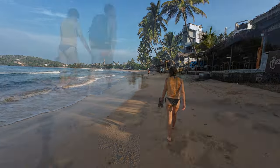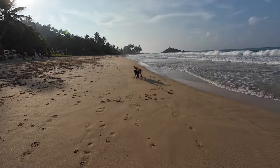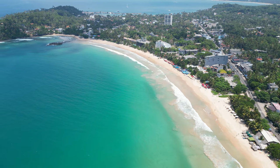Mirissa beach is located next to Parrot Rock and is one of the longest beaches in the area. It is perfect to chill at, but we especially enjoyed it for our morning walk.